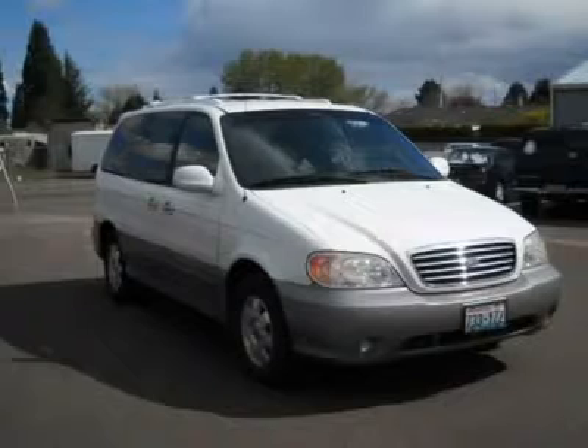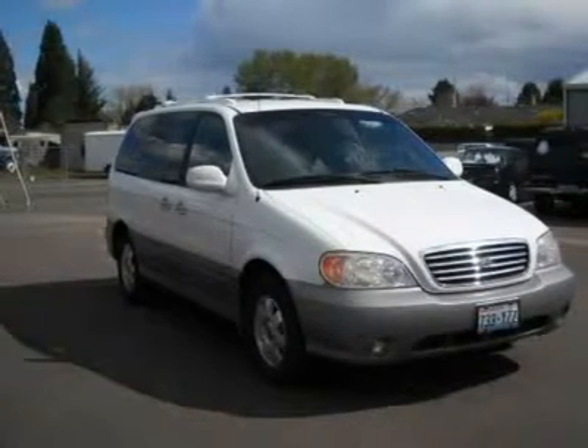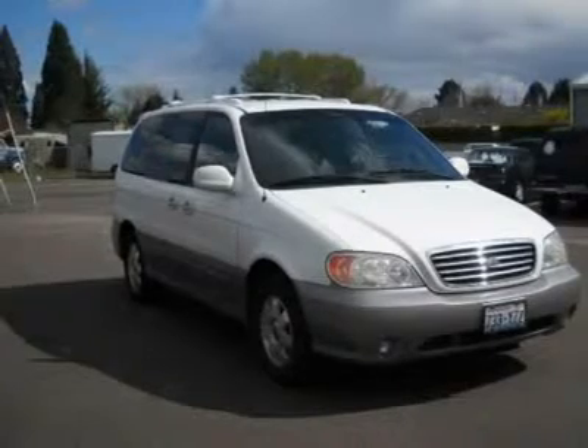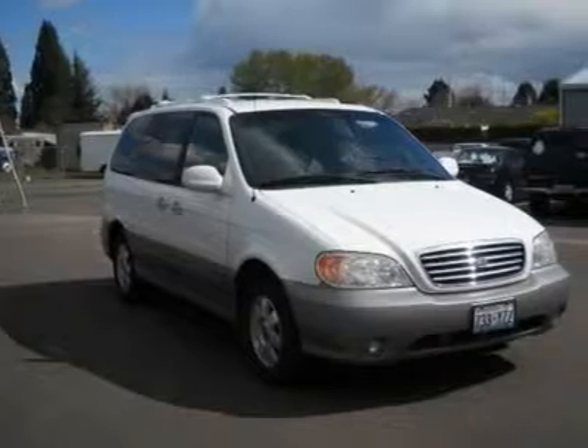It's loaded with some really nice amenities such as the leather package and leather door trim. For this 2002 Kia Sedona, check out our online purchase process at www.larsonmotors.com.